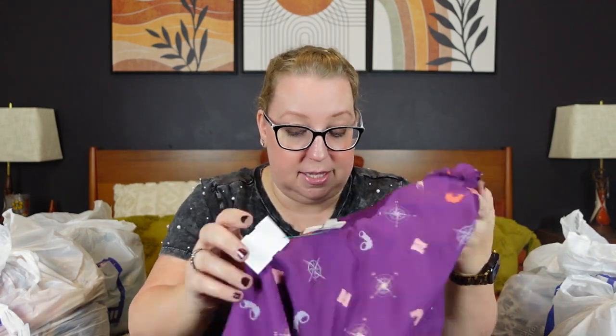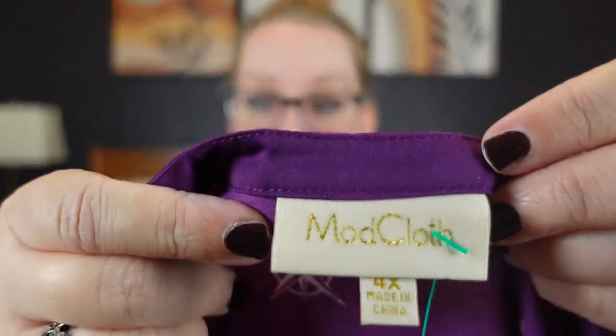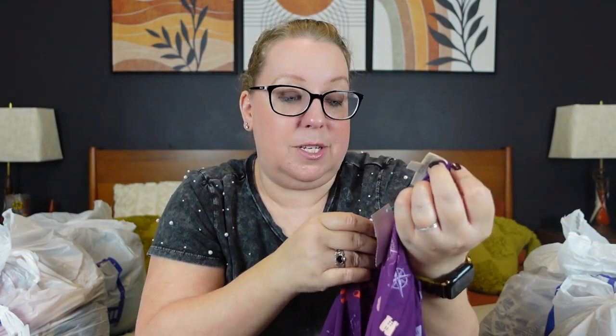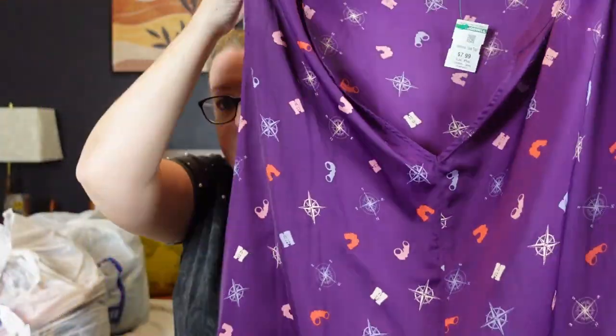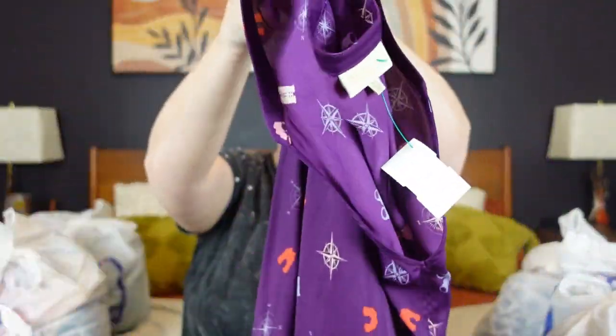Another first ever for me — I was so excited to find this in the tank top section. It's Modcloth! I found my first piece of Modcloth. It's a size 4X, $8, in a really fun nautical celestial novelty print in a pretty purple. It's 100% polyester and has cute little straps on top. Tank tops are $8 a piece at my Goodwill. I was really excited because the brand and condition were really nice.